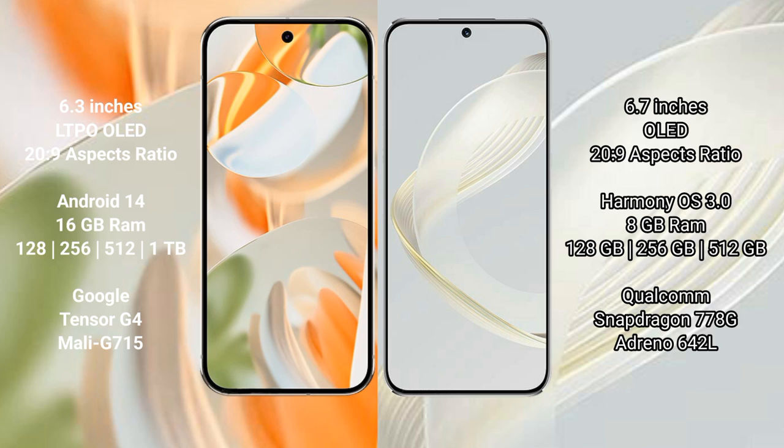The Google Pixel 9 Pro runs on the Android 14 operating system, while the Huawei Nova 11 runs on the HarmonyOS operating system.